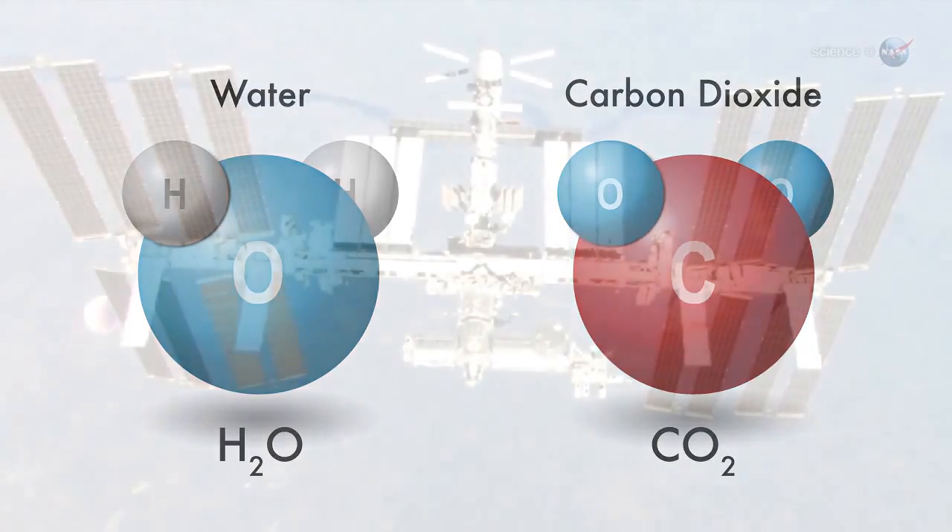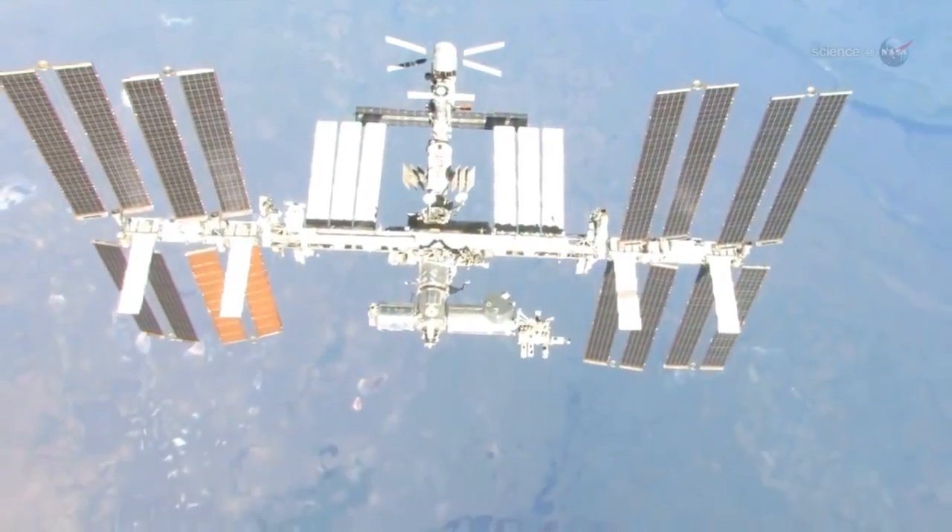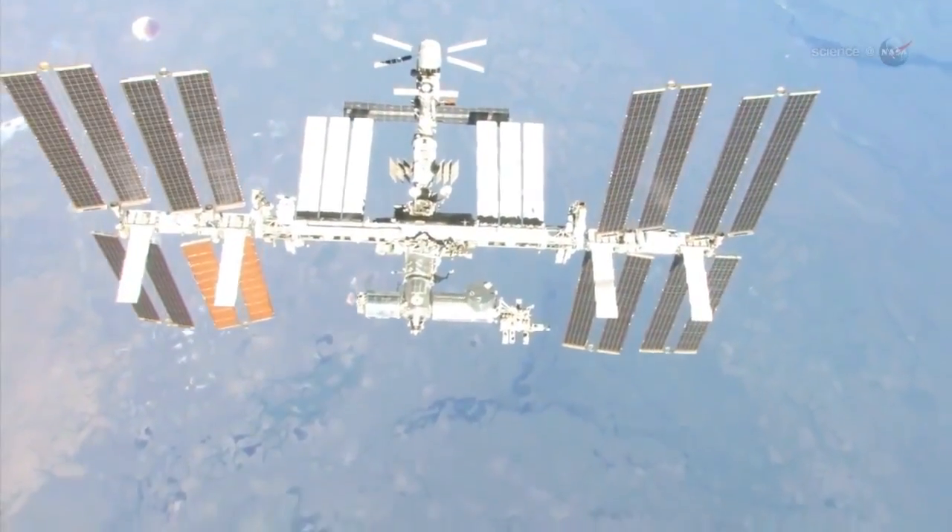What does all of this have to do with the space station? The International Space Station provides a unique microgravity lab for studying the properties of supercritical water, says Hicks.